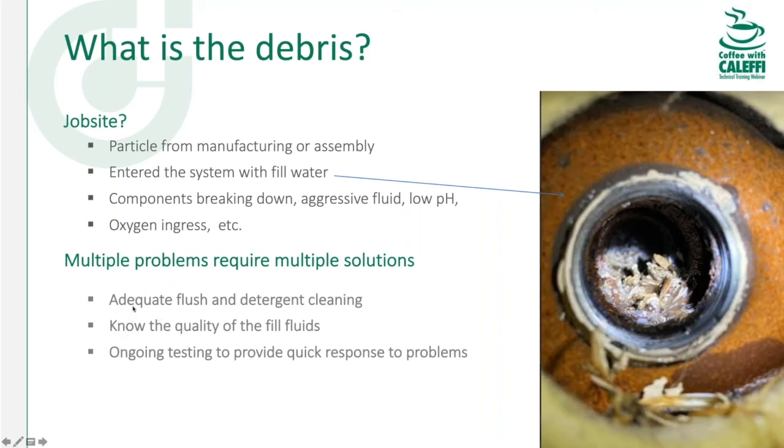Starting out by flushing properly and putting a cleaner in a dirty system is important. If you're using glycols or other fluids in geo systems, they should be blended with good water — don't blend with bad city or well water that has out-of-whack pH or high TDS, or you'll pretty much ruin those fluids from day one. You need to go back at least every two years and test that fluid. That's where you'll identify a problem before it becomes a big expensive one.